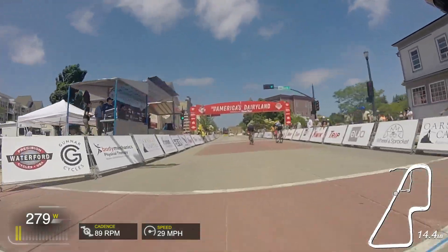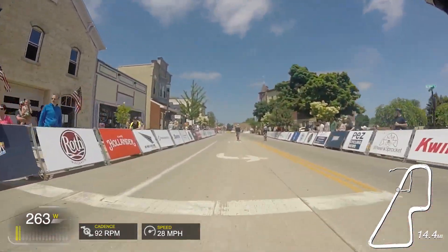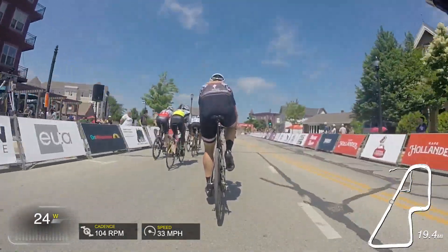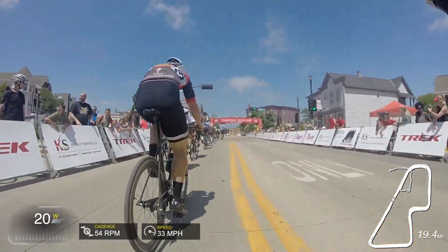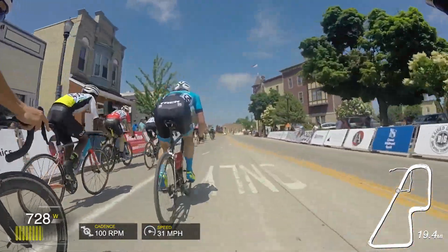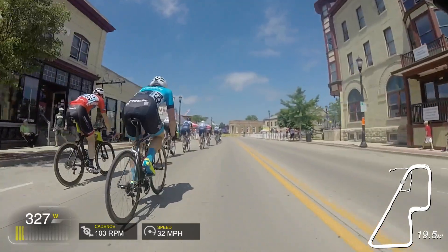That was the one move I made all race. Otherwise I decided I've got to keep it conservative, save energy, and I did just that. We'll skip ahead to the final two laps where I kind of blow it all after saving all my energy — I really just make too many mistakes.